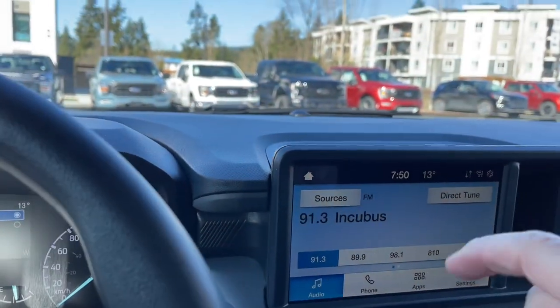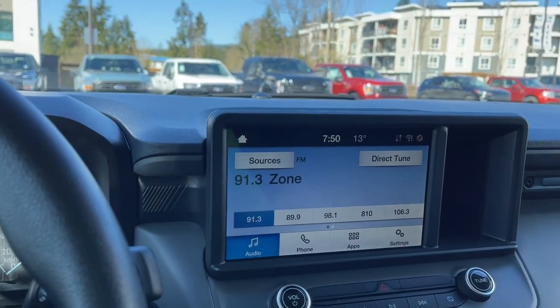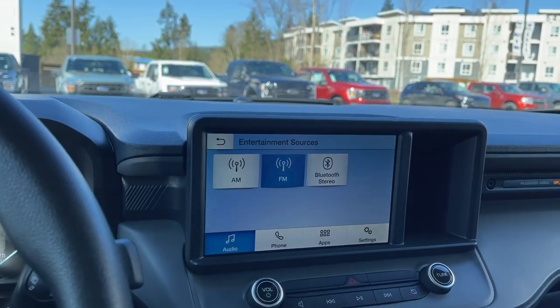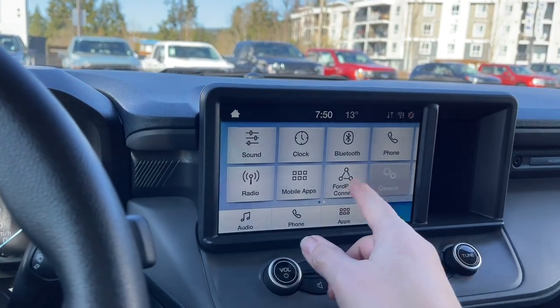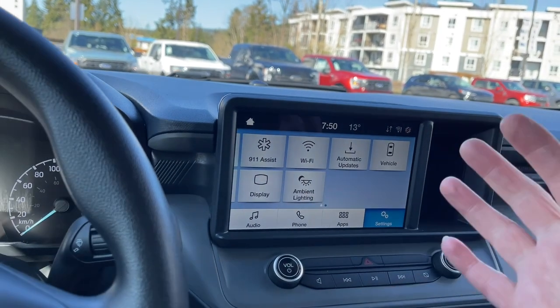There's a little cubby behind the screen, and then the main screen shows different settings underneath, with apps and sources including AM, FM, and Bluetooth. Going into settings, you can see different options: change your clock, Bluetooth, phone, Ford Pass Connect, and General. You can also change the look of your display and adjust ambient lighting.